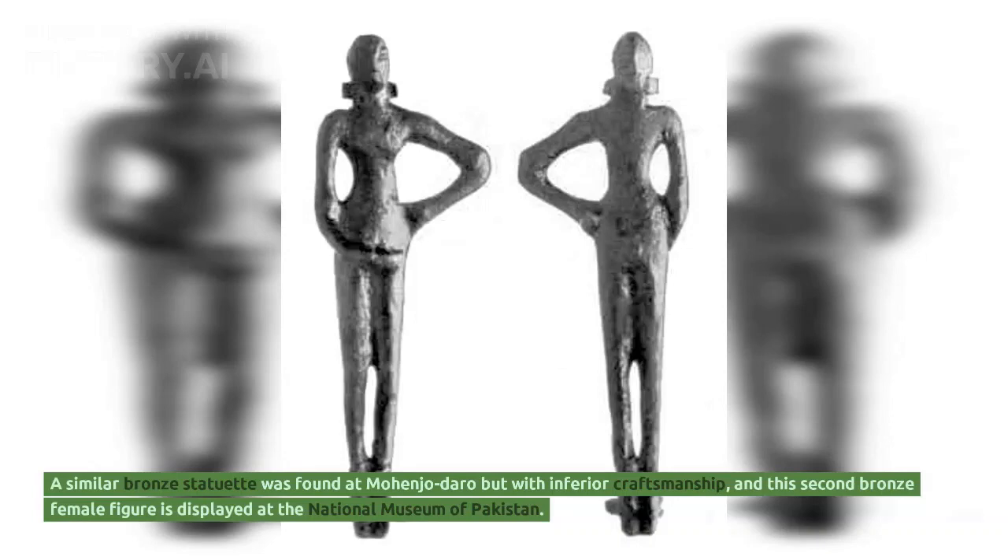A similar bronze statuette was found at Mohenjo-daro but with inferior craftsmanship. This second bronze female figure is displayed at the National Museum of Pakistan.